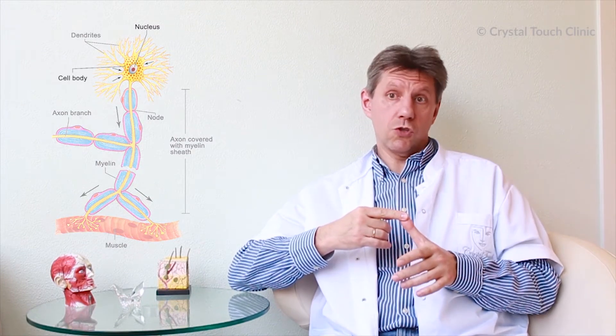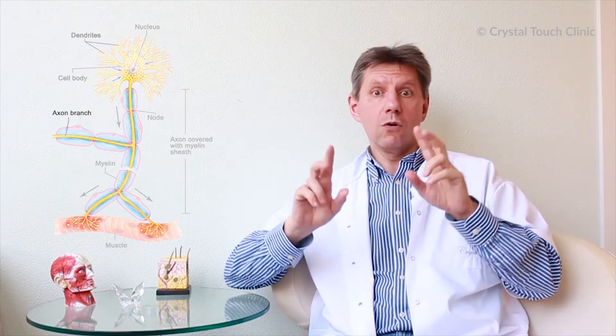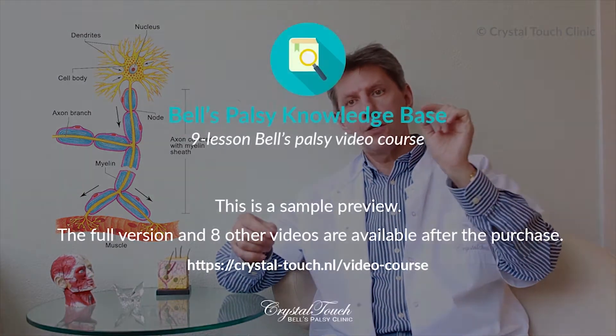Let's talk about motor neuron construction. It contains three very important parts: the cell body, which is called soma; dendrites, which look like tree branches and help one neuron communicate with other neurons; and the axon — a very long so-called wire which provides connection between the body of the neuron, located in the brain in the nucleus, and at the end with the muscle fibers. Axons are the highways which provide the way for electric signals to pass from the brain to the face.